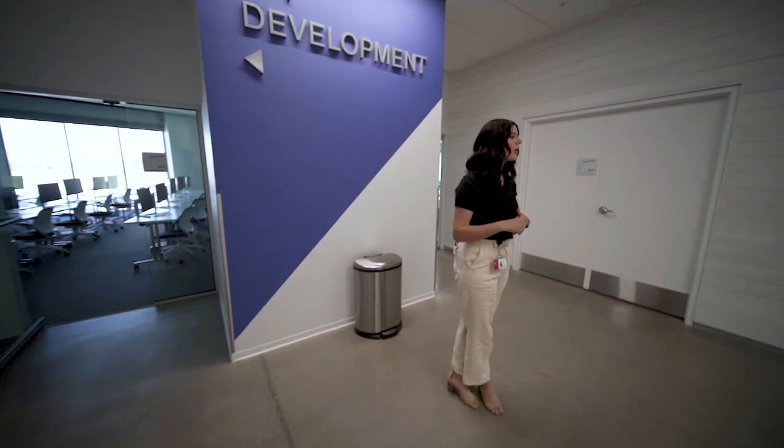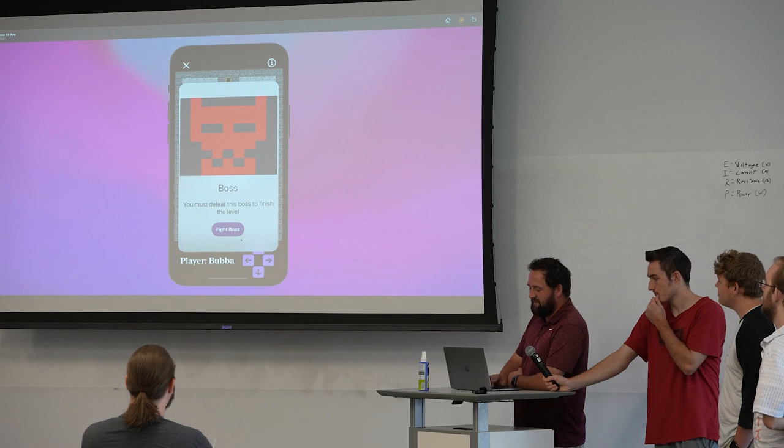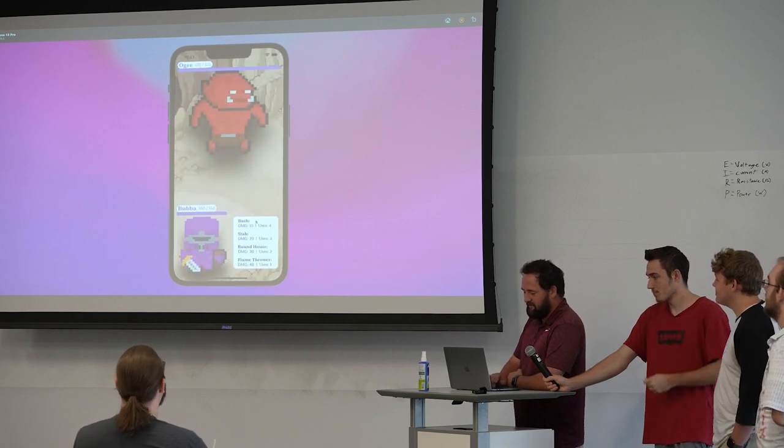In this program you're able to develop several fully functioning apps as part of their projects. They do some as group projects together, and then they do final projects as well, developing their own app. As long as they meet certain criteria, they can develop whatever app that they choose.